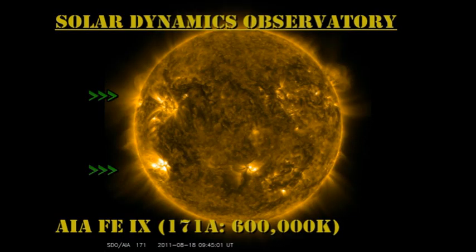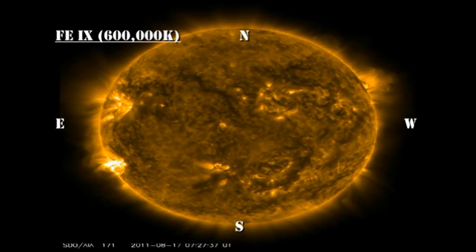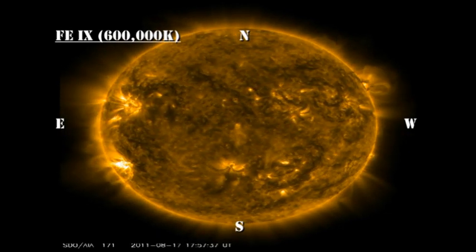Using the low-temperature coronal movie, see if you can identify where the four C flares occurred. Go look up the times from the original plot and see what regions are brightest at the time of those flares. Hard, isn't it?